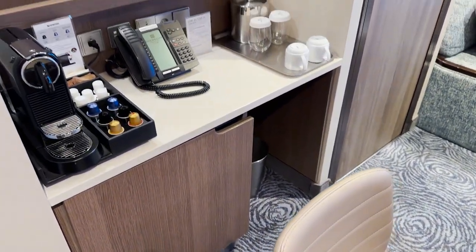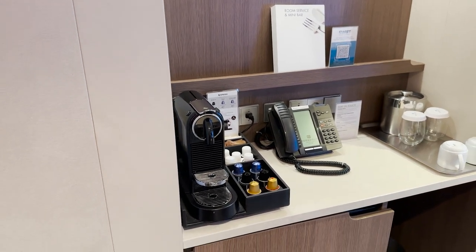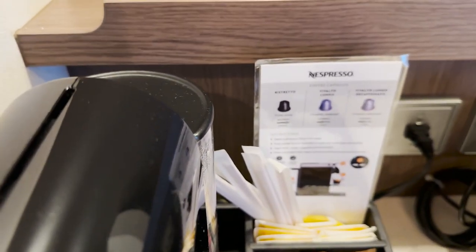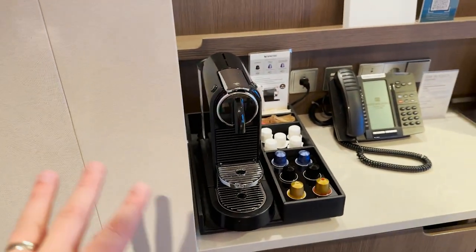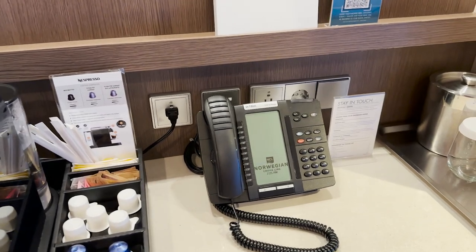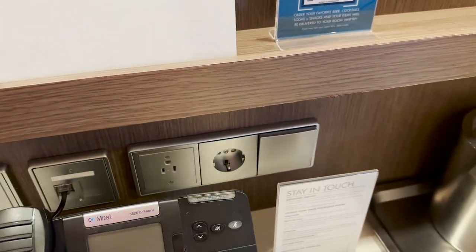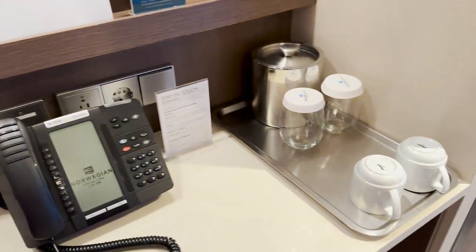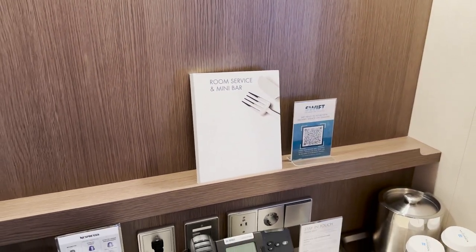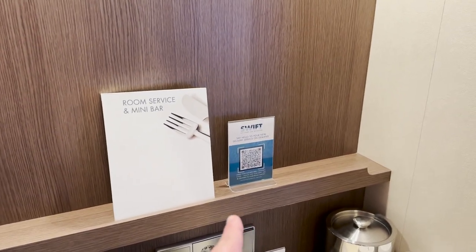Next to our dining table is the wet bar and phone area. We have a really fancy Nespresso machine — I don't drink coffee so I won't get too into detail, but there are instructions on how to use it. There's a cabin phone, a plug for the Nespresso machine plus an open plug and a European plug, and a light switch for the bar area lights. We have glasses, mugs, and an ice bin, and up top a shelf with room service and mini bar information, continental breakfast delivery slips, and an on-demand delivery QR code you can scan.